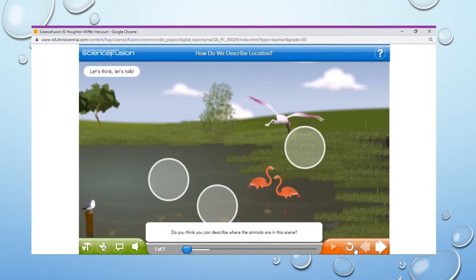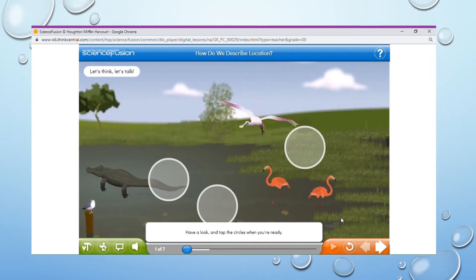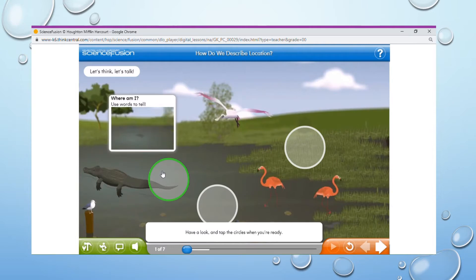Do you think you can describe where the animals are in this scene? Have a look and tap the circles when you're ready. Is the alligator above the water? Or is it below the water? Is it behind the small white and blue bird? If you used any of these words to describe where the alligator is, you're correct. There are lots of ways to describe where something is.